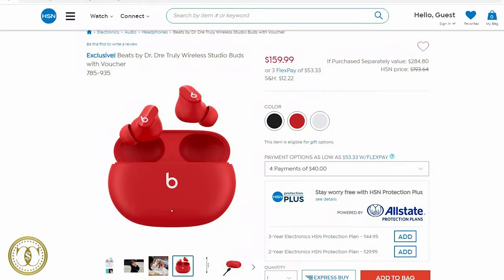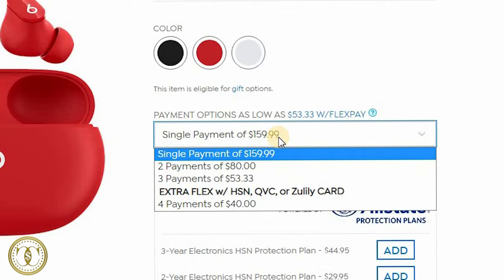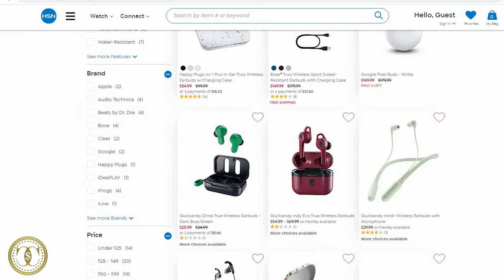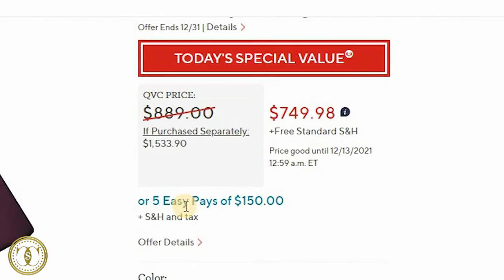The first bonus site is HSN. Looking at wireless headphones priced at $159, you can make a single payment or use Flex Pay to split it into multiple payments — the longest term being four payments of $40. Flex Pay gives you zero percent interest and no credit check, and it applies across most of the website. The second bonus site offers even better terms: an HP laptop at $749 can be split into five easy payments of $150 — again zero percent interest, no credit check. All websites are linked below.